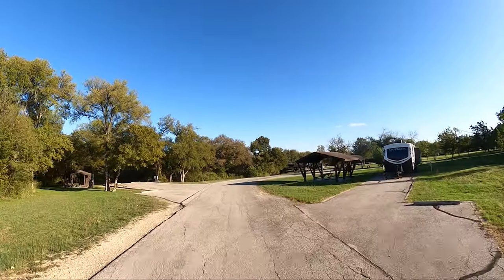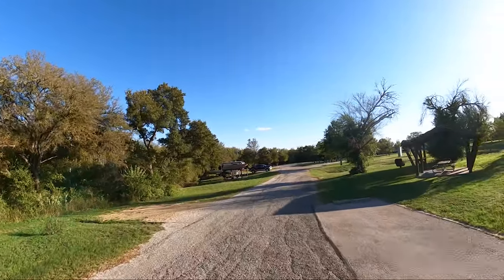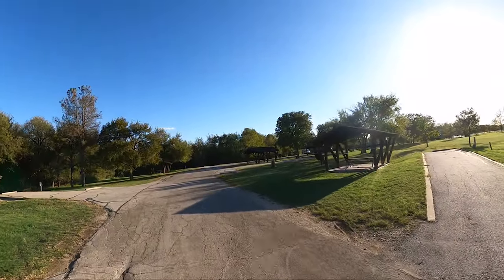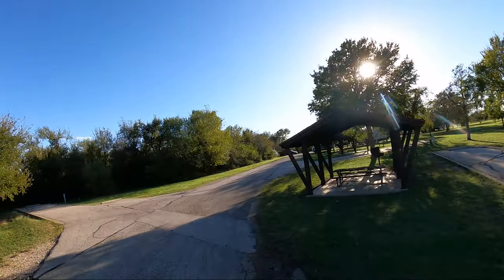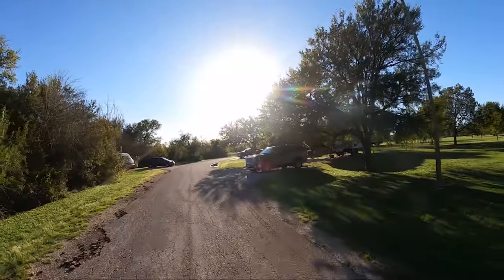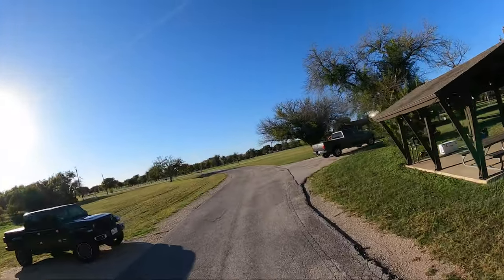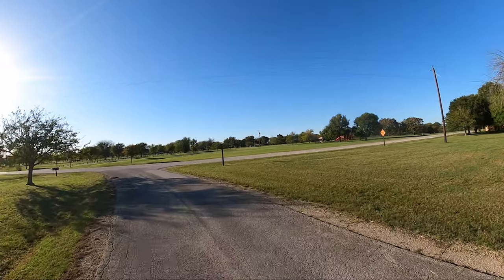These are nice sites over here. I like that one. That's rough road — really rough road. Alright, one more to go.